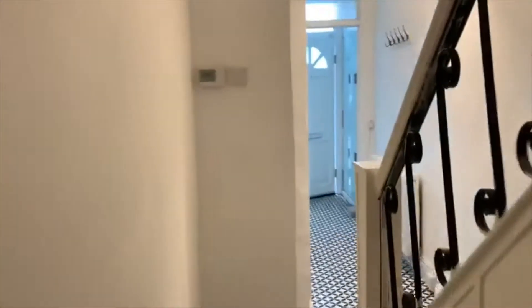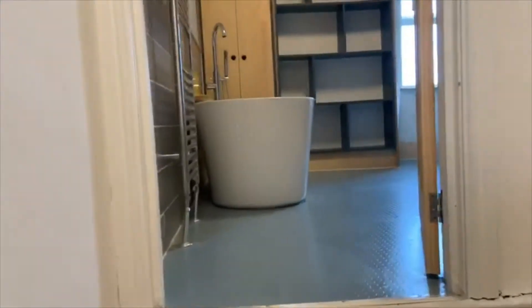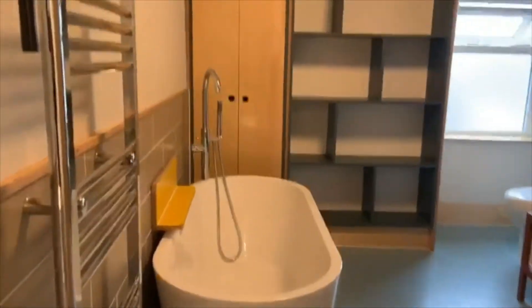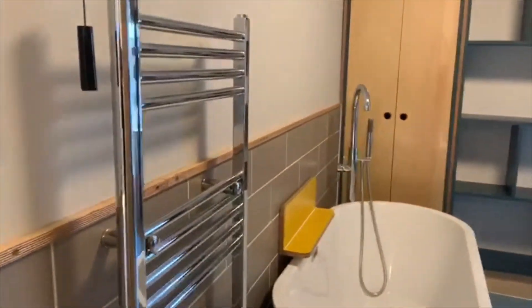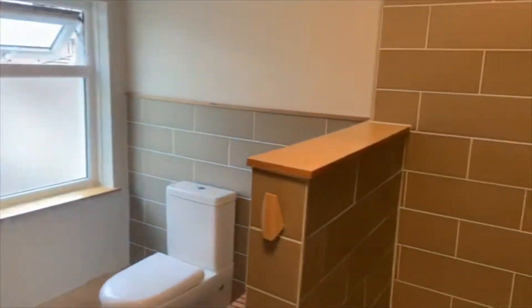Back into the house now, we'll go upstairs. We'll find the two bedrooms and the bathroom with carpet on the stairwell. At the top of the stairs we've got the bathroom, which has a heated towel rail, freestanding bath, and a brilliant shower.